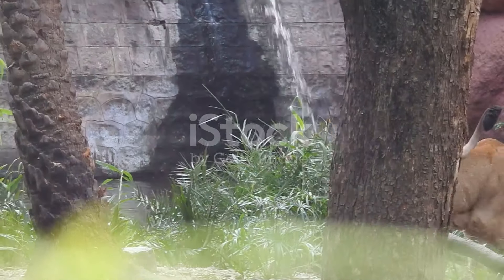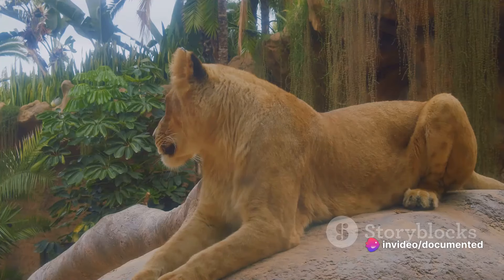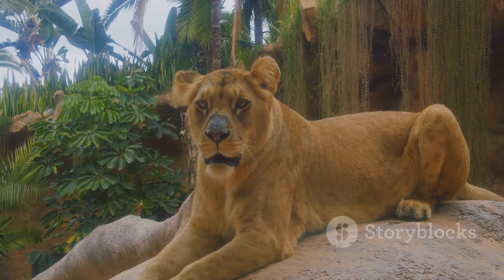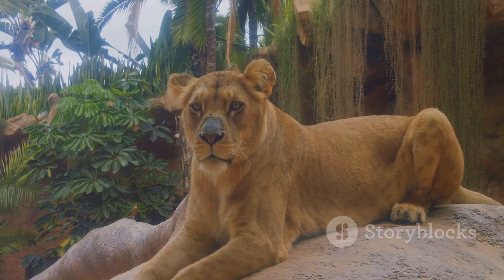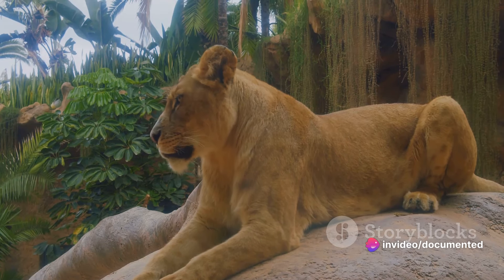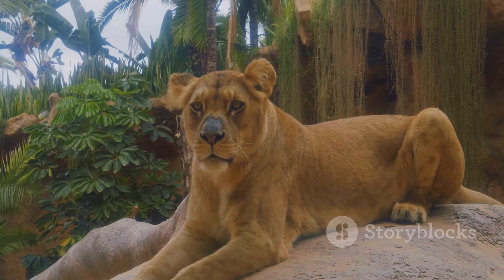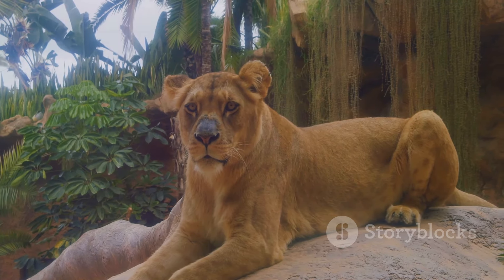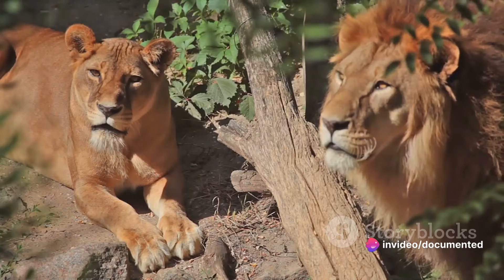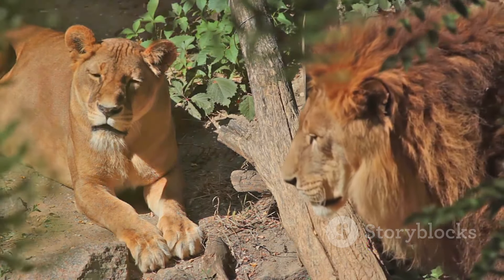And what about height? Well, a lion isn't the tallest of the big cats — the tiger holds that record. But it's still substantial. Their height allows them to scan their surroundings with ease, spotting potential threats or prey from a distance. It's a critical factor contributing to their survival in the wild. Comparing a lion to other large cats can also emphasize its unique physique. Take the tiger for example. Tigers may be larger overall, but the lion's build is more robust. Their bodies are designed for power and endurance, rather than speed and agility. This difference in physique is part of what makes lions the kings of their domain, able to hold their own against other large predators.